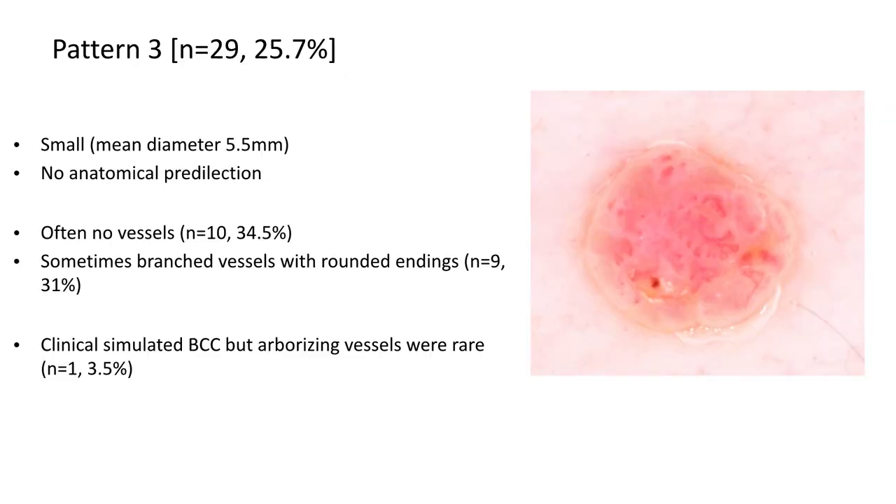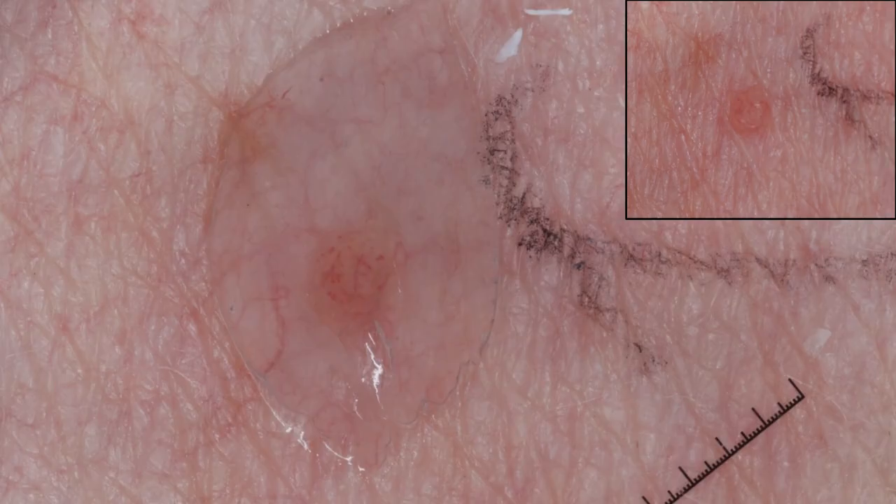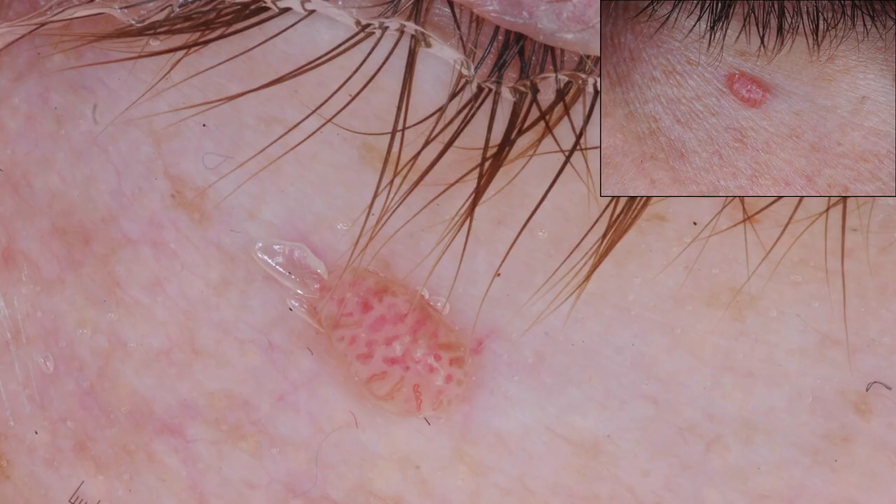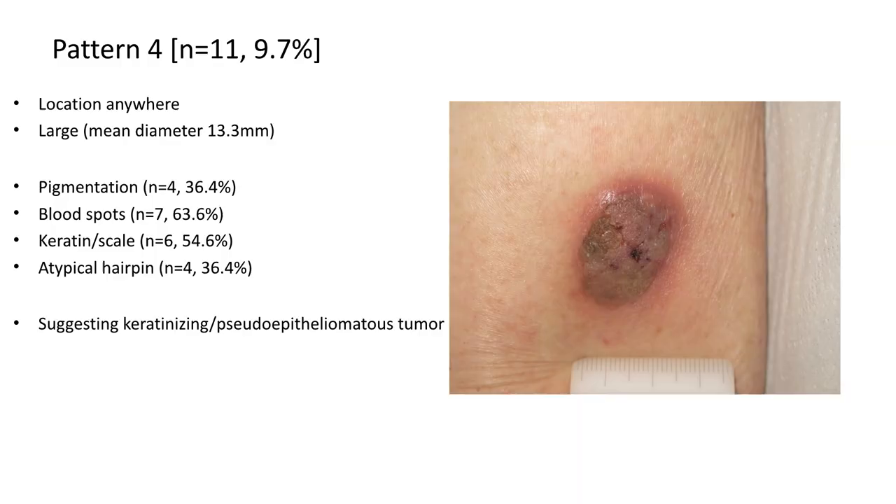The third pattern occurred about 26% of the time. These were small lesions, much smaller than the other patterns, with no anatomical predilection. Often they had no vessels; when present, branched vessels with rounded endings were seen about a third of the time. Clinically they seemed to most simulate basal cell carcinoma, sometimes even skin tag, but arborizing vessels were rare. Very subtle, small papules — not what you would characteristically envision a poroma would look like.